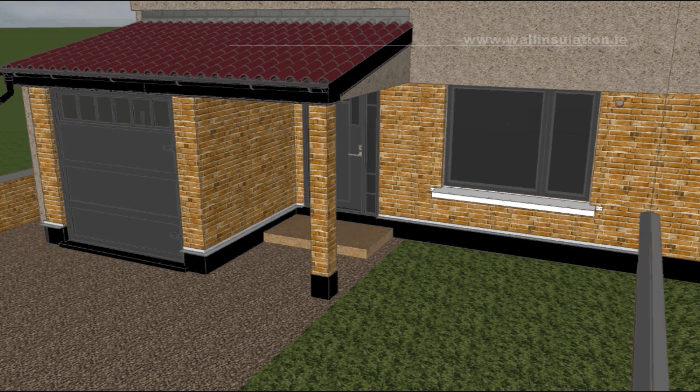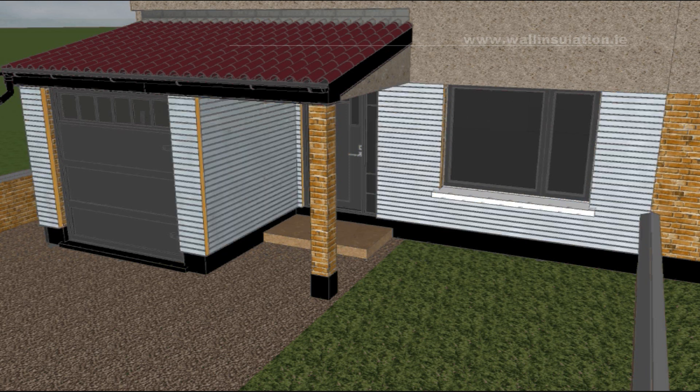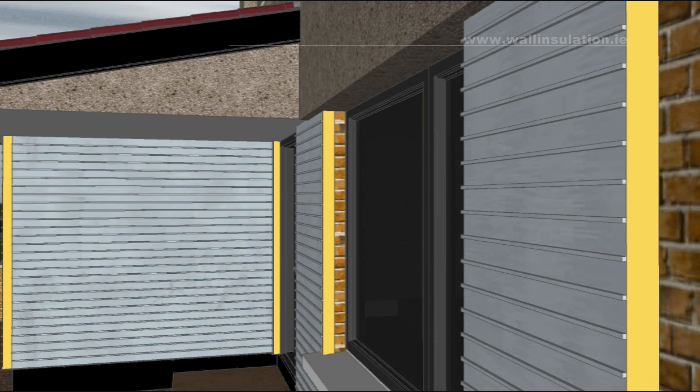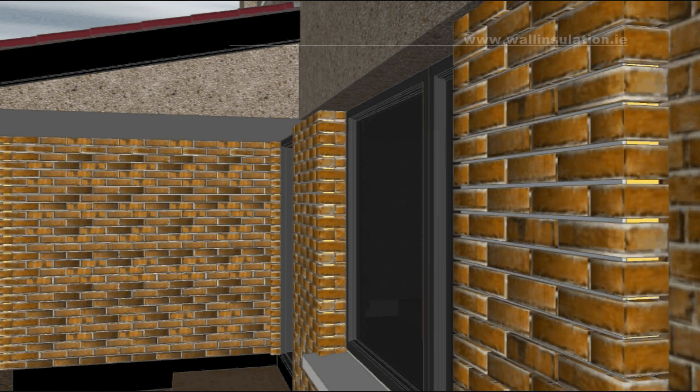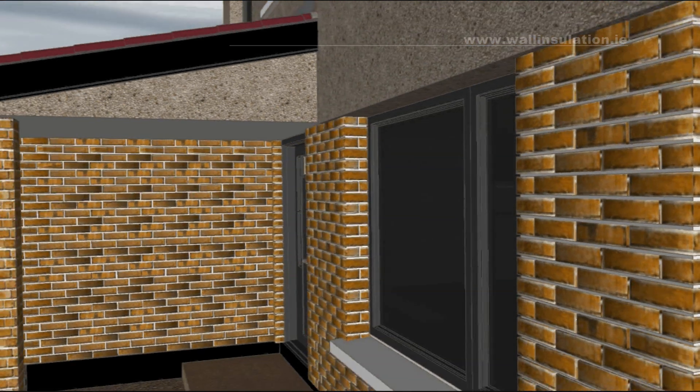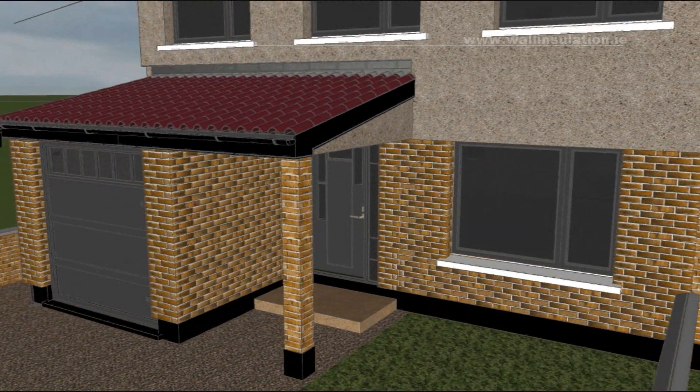Installation of the brick slip system starts with fitting of the starter tracks. Then proprietary insulated panels are installed on adhesive to the wall. The panels have tracks that will later provide support for brick slips. The panels are additionally mechanically fixed to the wall with anchors. The brick slips and corner pieces are glued to the panels and then grouted. We then construct the insulated plinth and fit light fittings, vent covers, etc.